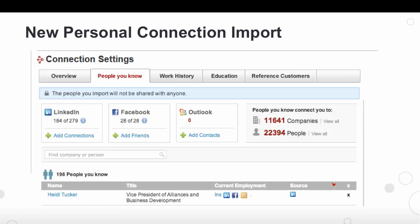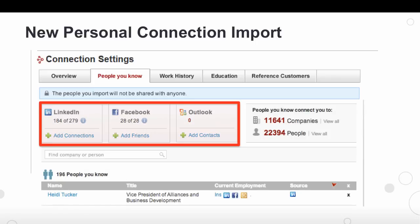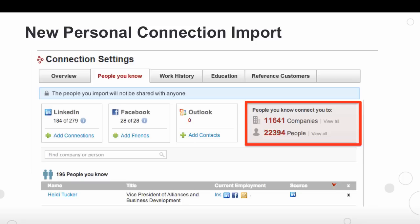As the contacts are importing, you'll notice that you have a count of what was imported as well as the value of what you're getting from the import. For example, how many companies and how many people you connect to through your personal connections. This network is vast and it's also extremely helpful and important for getting referrals and building relationships at your target accounts.